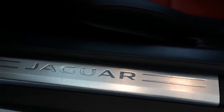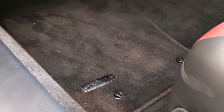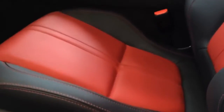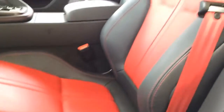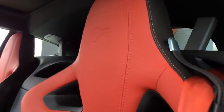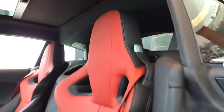Here's the Jaguar aluminum doorsill, and a closer look at the performance sport seats — black and red in the middle with red contrast stitching, looks really nice — with the F-Type logo embossed on the headrest.